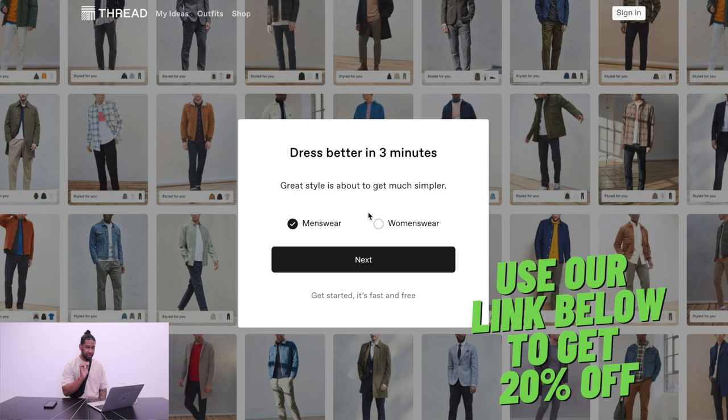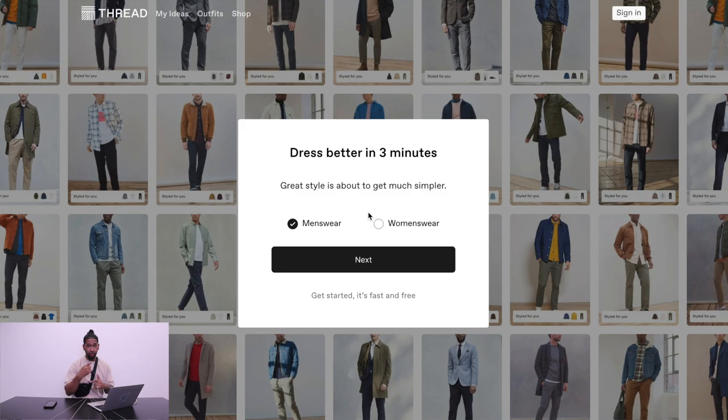First things first, all you need to do is jump onto the Fred website — it's super simple, it's all set up for you already. When you go onto the Fred website, you'll see it says 'dress better in three minutes.' This is the style questionnaire that they're going to ask you. You need to go through this style questionnaire — it takes about three minutes. Pretty simple and straightforward to do, so I'm going to run through that real quick and show you how easy it is.